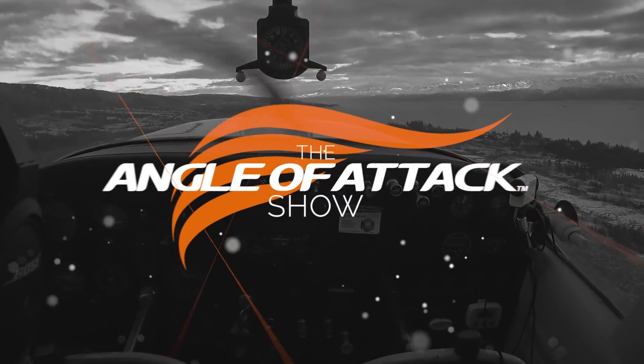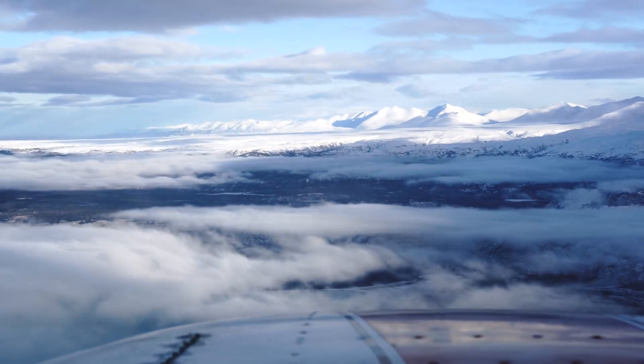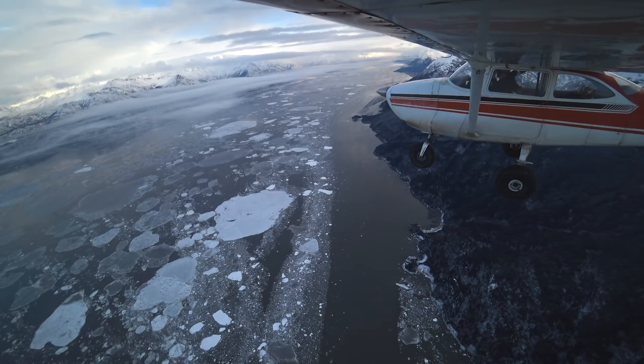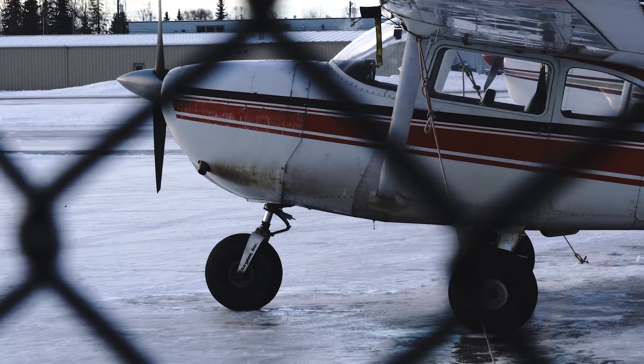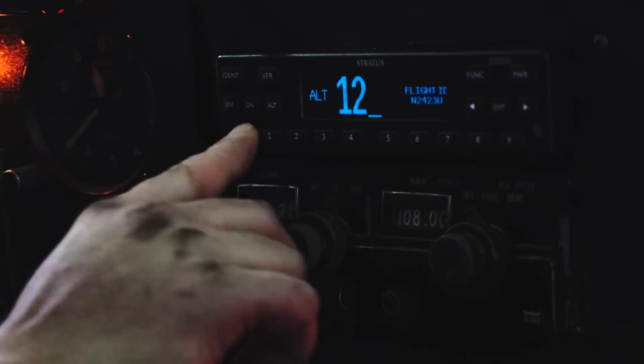On this episode of the Angle of Attack show, it's upgrade time. Deep in the grasp of winter, it's time for a much-needed upgrade to the Flight School's 172. All this time we've been living without a transponder, but now it's time to get legit. North to Northern Lights Avionics in Anchorage, a Stratus transponder was awaiting adoption.